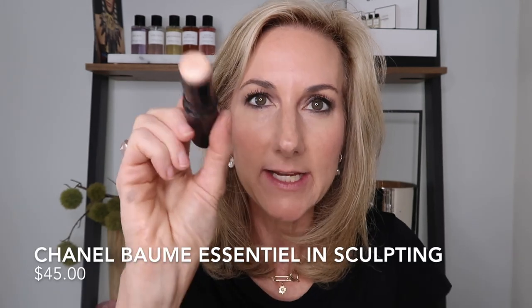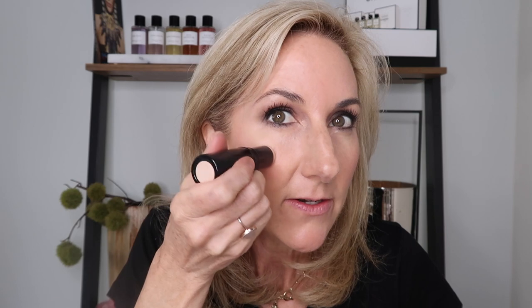I'm going to use the Chanel Balm Essentiel in the sculpting shade — a super natural-looking highlighter. I put that on the tops of my cheekbones and use the warmth of my fingers to press it in, starting to give myself just a little healthy glow.